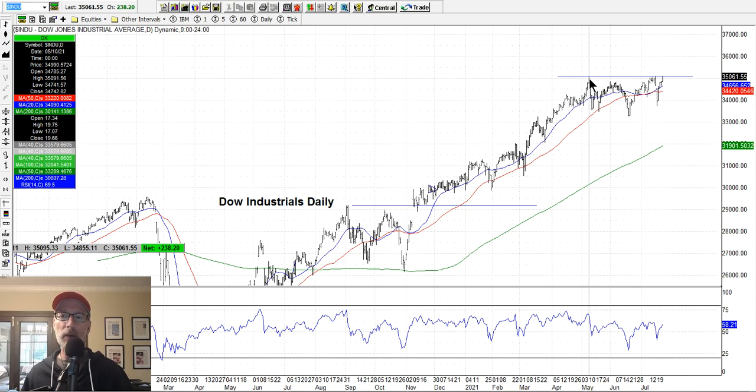Someone could say this is a triple top — you've got one top here, another top, another top. Triple tops are typically bearish sometimes, not all the time. It all depends on how strong the market is. If it wants to blast through, then it's fair game and it'll just keep going up. But it could get knocked back down — doesn't mean a new bear market is starting. It just means we have to gear up more energy to try to blast through.